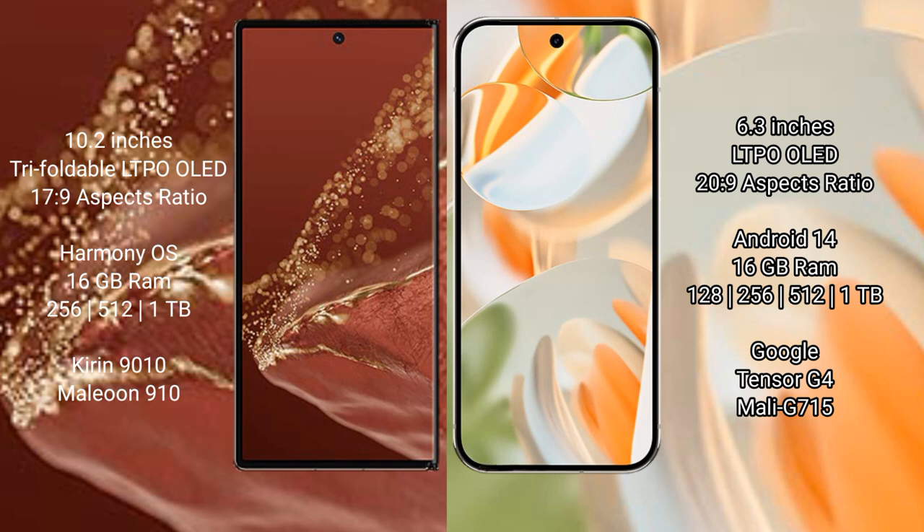The Huawei Mate XT Ultimate runs on the HarmonyOS operating system. The Google Pixel 9 Pro runs on the Android 14 operating system.